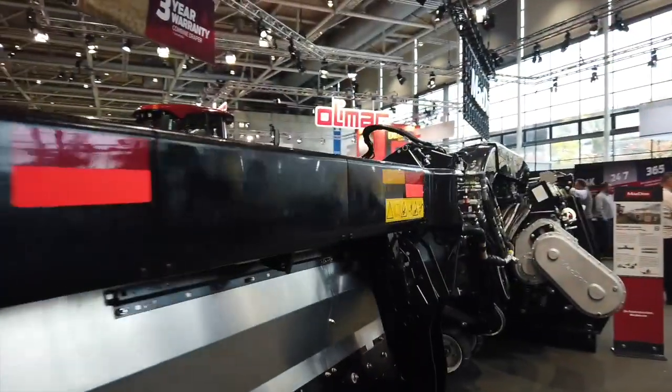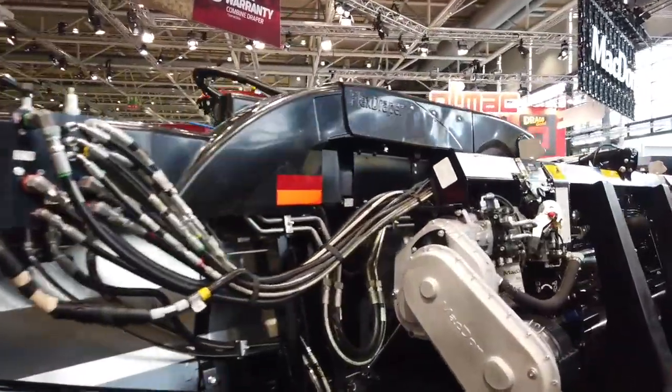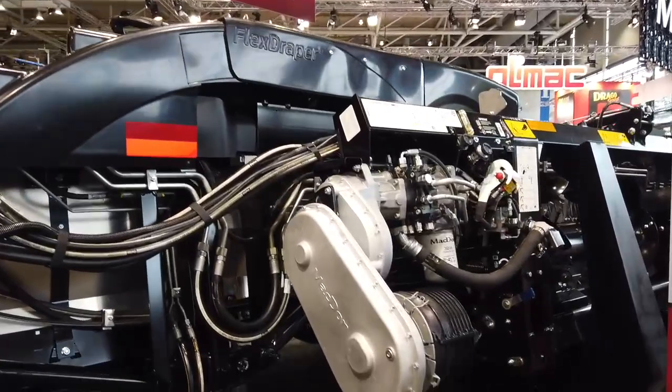So across all crop types too, right? Whether we're getting down into those lentils or cutting wheat a little bit higher, the Flex Draper really can fit any of those situations. We can set this up in rigid mode so we can do standing wheat and get a nice even crop.